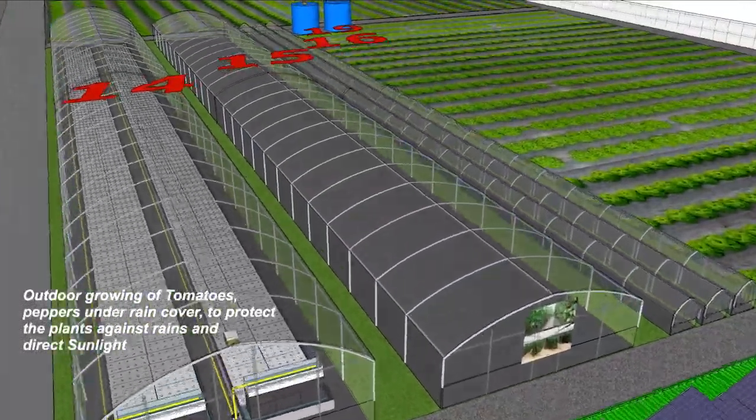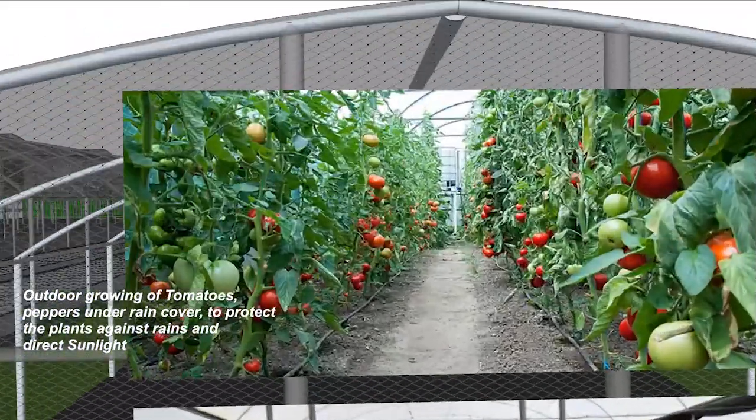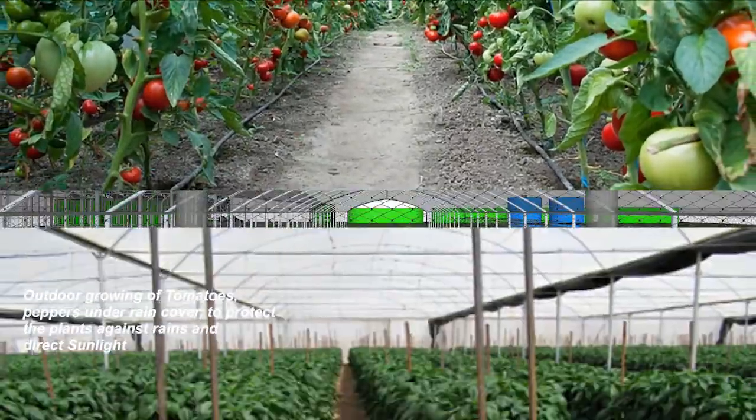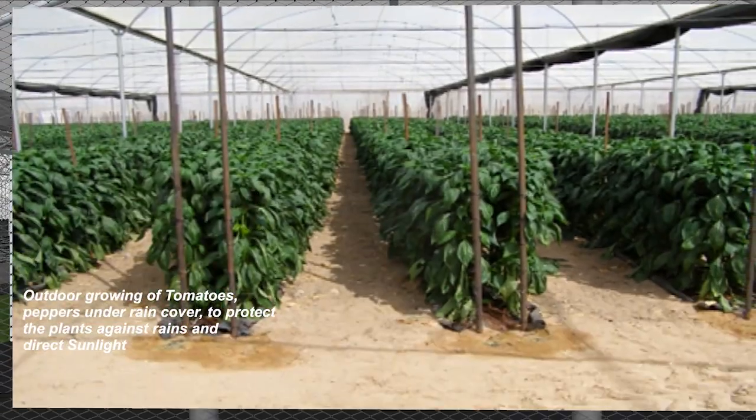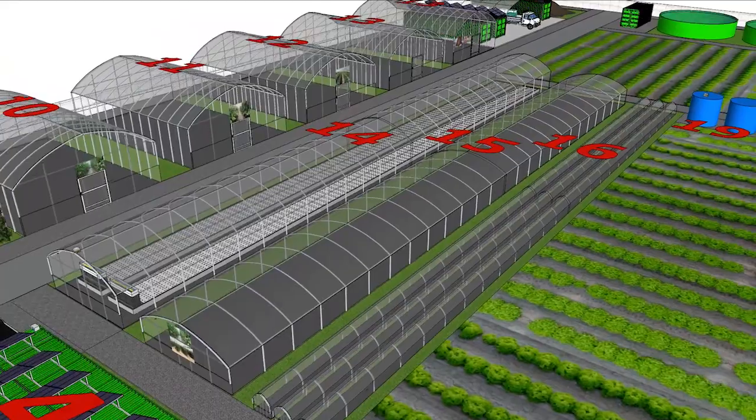The world needs to grow more food in the next century. The increase in the world's population results in an increase in demand for quality food. We believe that accessibility will create possibilities. That's why we've created GrowPACT.